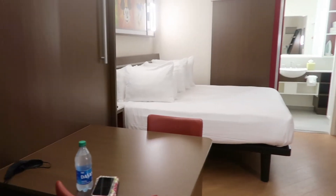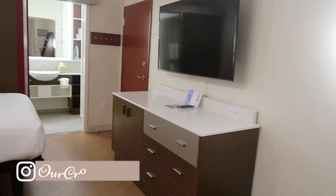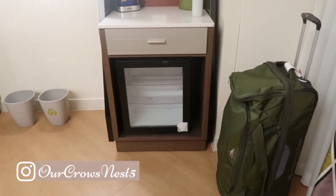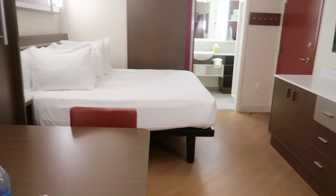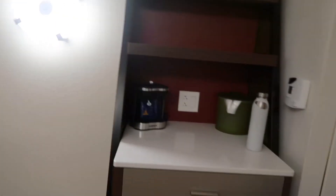I just walked in my room and I'm very impressed — it's 12:30 in the morning and I just needed to do a room tour real quick because of how nice this is. I'm at All-Star Movies and I'm really very pleasantly surprised at how this looks.